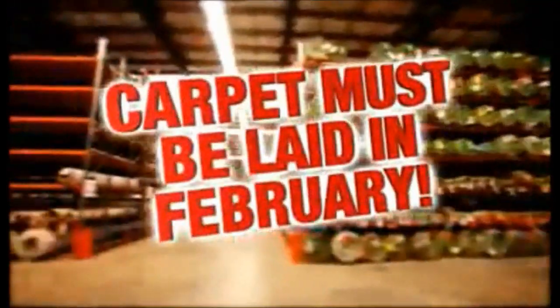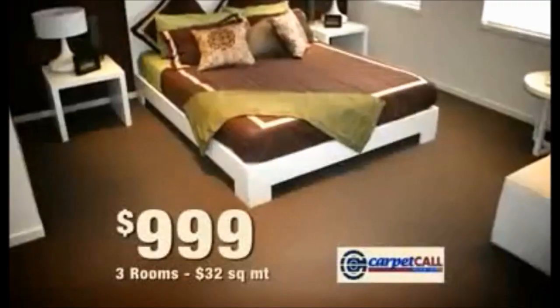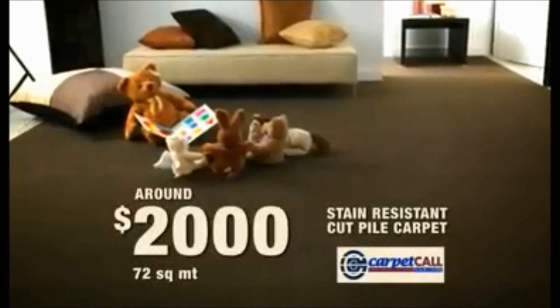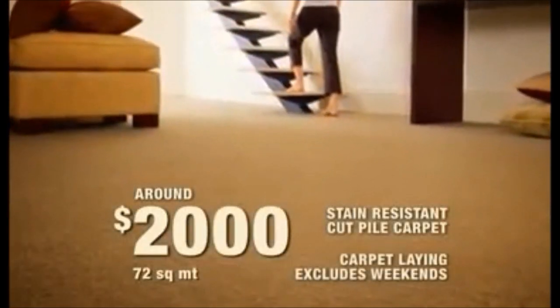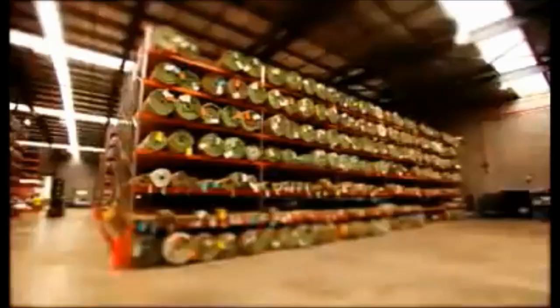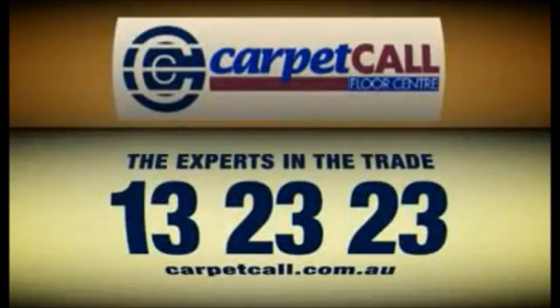There are no gimmicks at Carpet Call — the summer clearance is extended through February with the best deals in the trade.